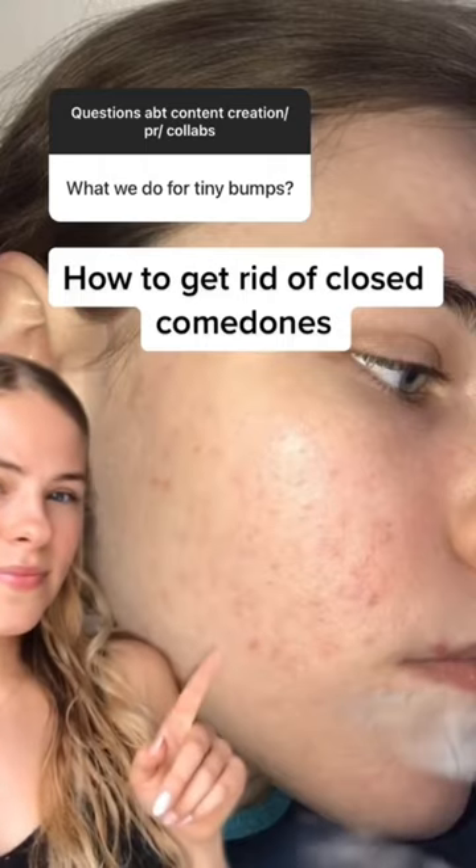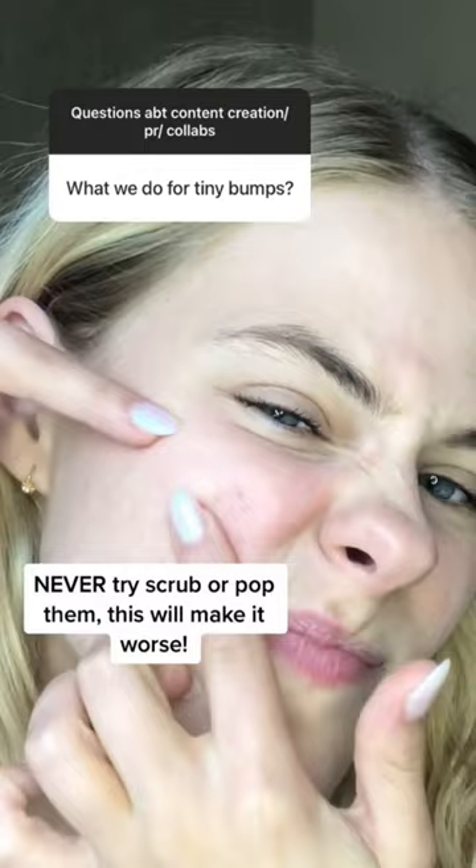How to get rid of these tiny bumps on your face, which are also known as closed comedones. Firstly, never ever try and pop them or scrub them — this will not work.